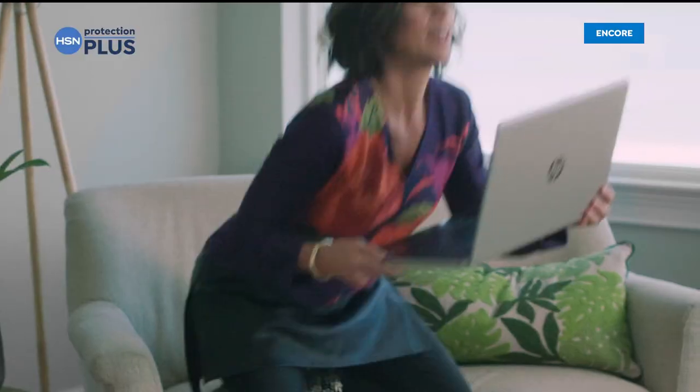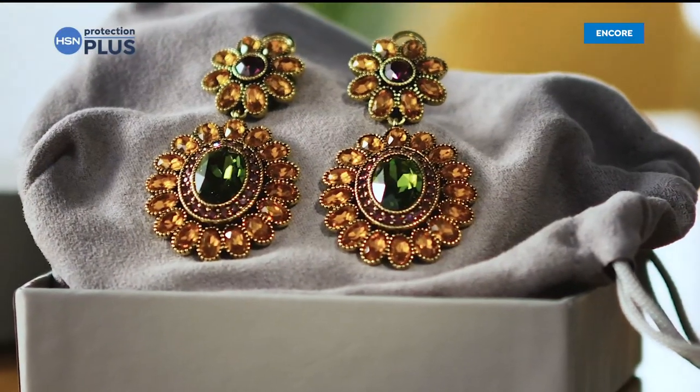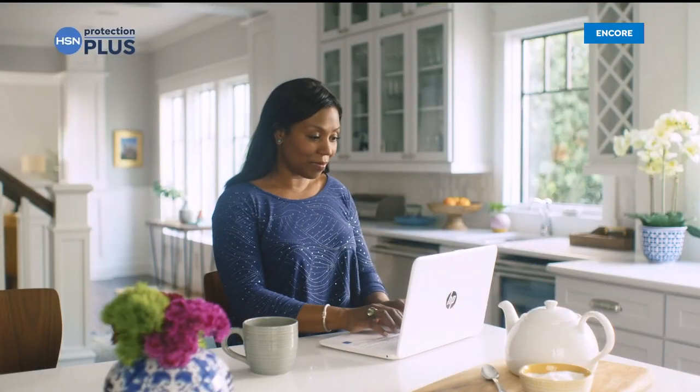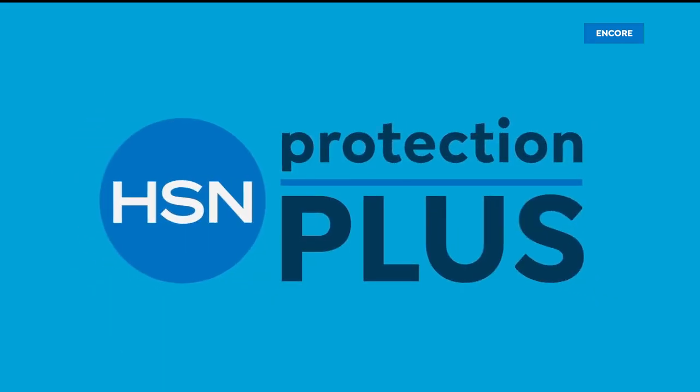Worry about one less thing with our Protection Plus plans at HSN — electronics and fitness equipment can be covered. Shop smart and protect your purchase. It's easy to add when you're checking out. Search 'Protection Plus' at HSN.com for more details.